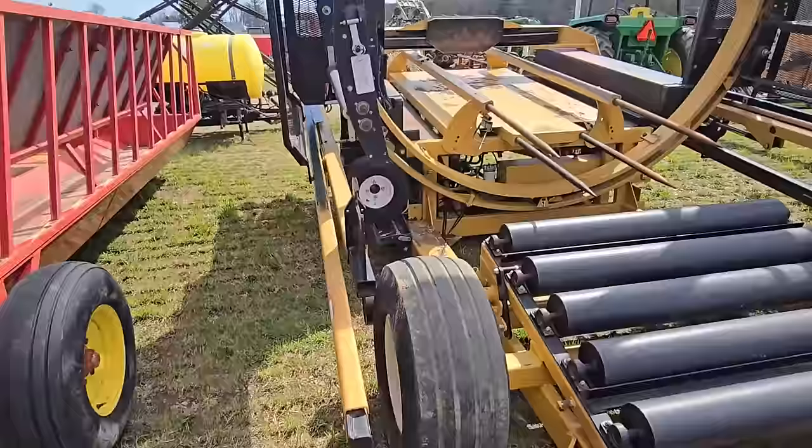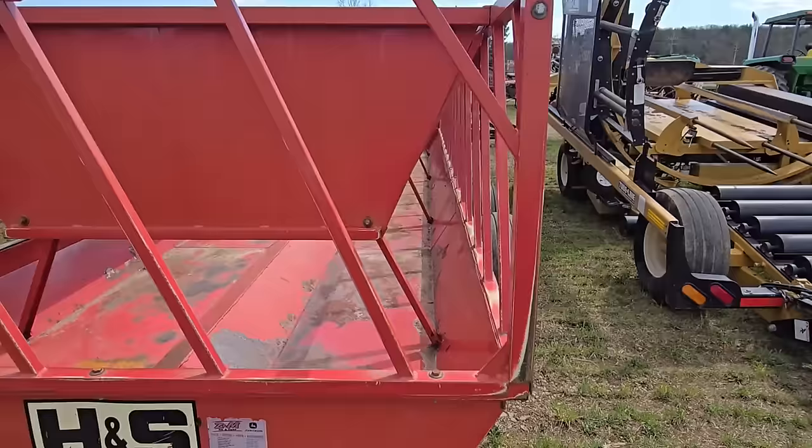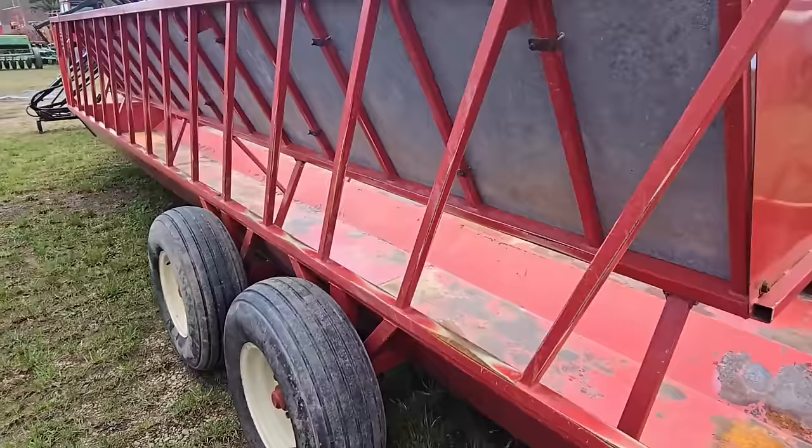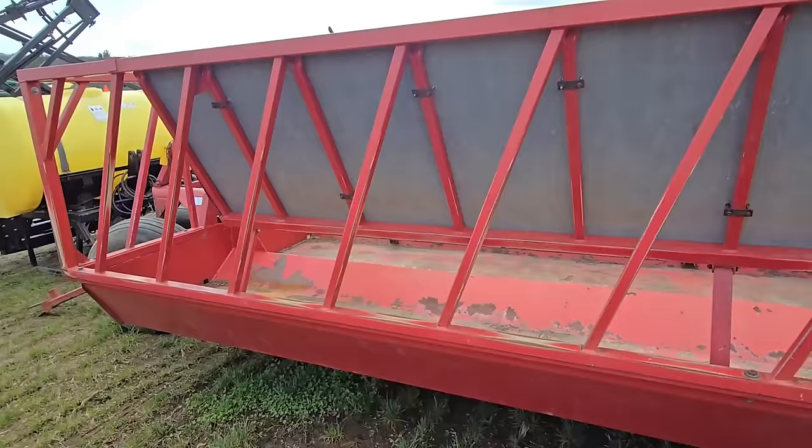Next to it we got a nice silage wagon with walls on it so the silage doesn't fall out of the sides — it contains it. That's a nice wagon; I think it's 24 feet long. It's an H&S with double axles.